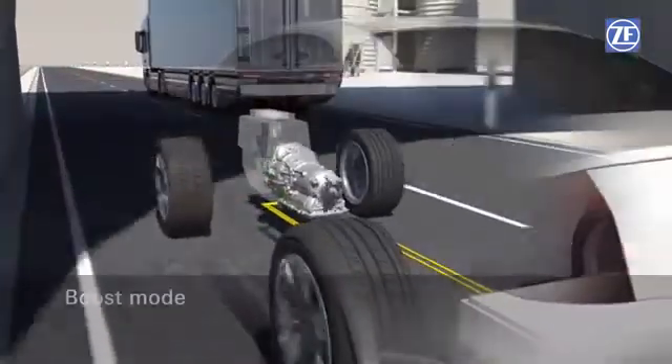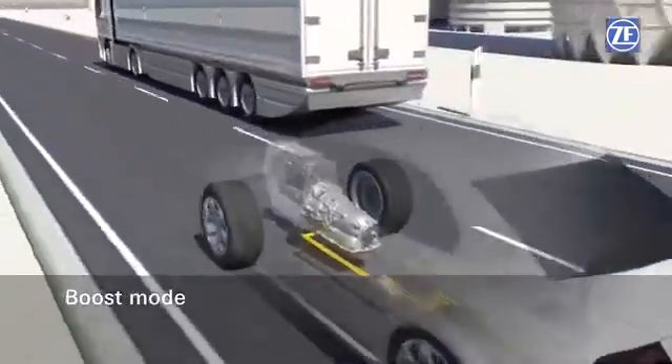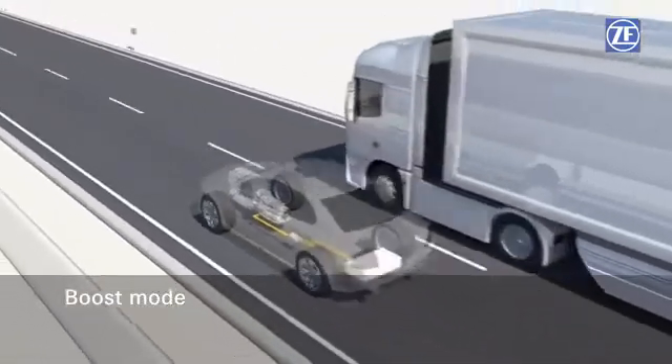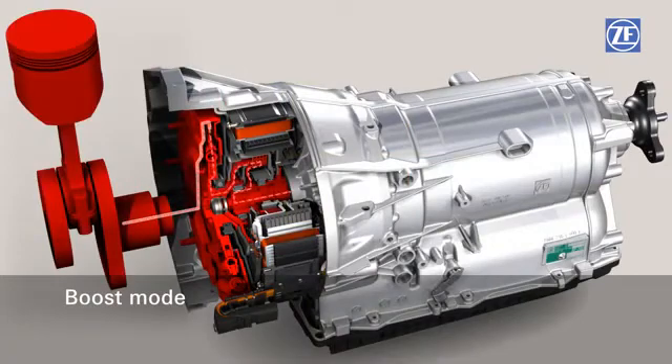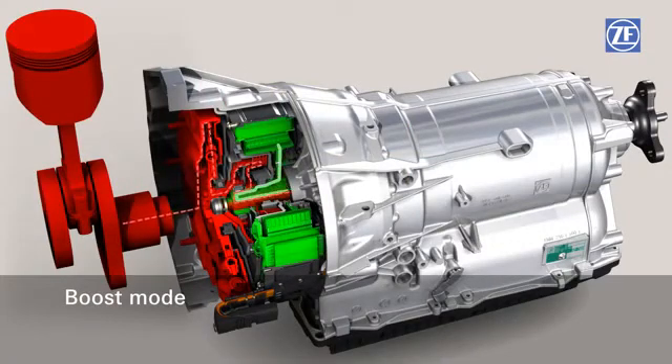An increased power output during combustion engine driving — boost mode — is possible because the electric motor can run parallel to the combustion engine in drive mode. Combustion engine power and electric power are combined for maximum driving power. Additionally, thanks to the parallel operation of the combustion engine and the electric motor, the combustion engine can be run at efficient operating points, leading to an additional reduction in fuel consumption.